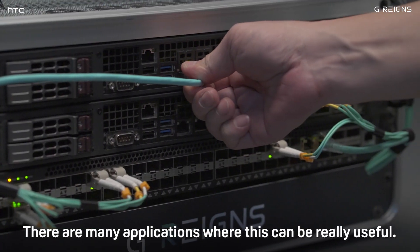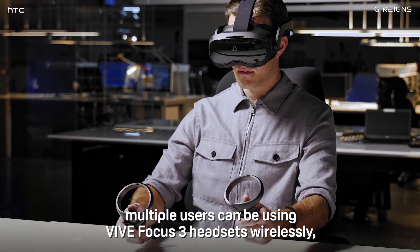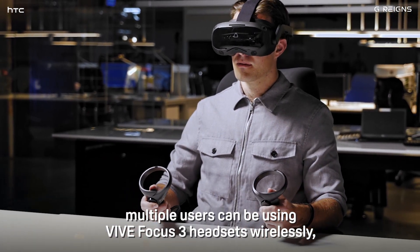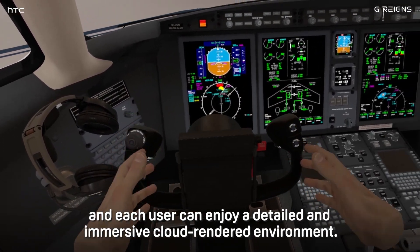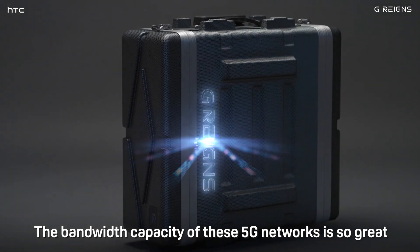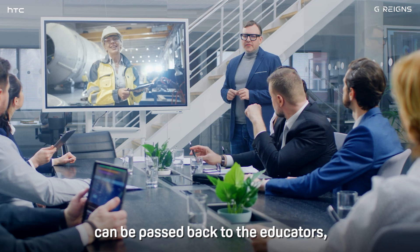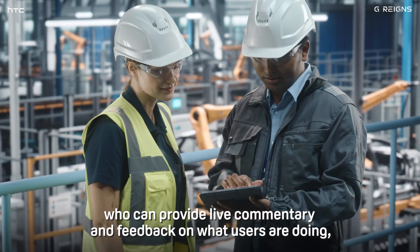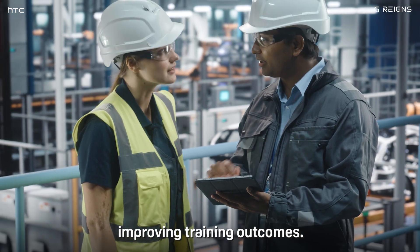There are many applications where this can be really useful. In a training and development scenario, multiple users can be using Vive Focus 3 headsets wirelessly, and each user can enjoy a detailed and immersive cloud-rendered environment. The bandwidth capacity of these 5G networks is so great that a mirrored live feed from each user's headset can be passed back to the educators, who can provide live commentary and feedback on what users are doing, improving training outcomes.